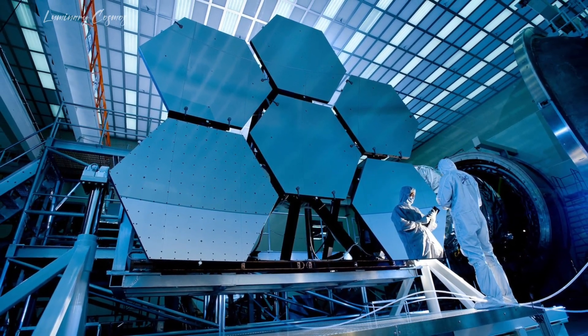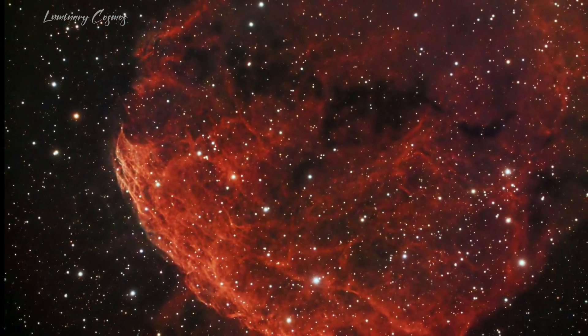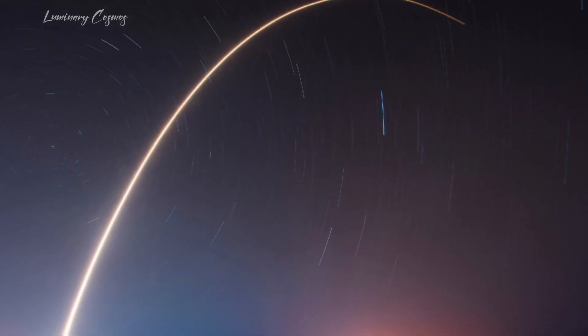The James Webb Space Telescope has unveiled astonishing revelations about our solar system. Observing a distant star, it provides our first glimpse of what our sun looked like shortly after its birth, unraveling mysteries of star formation.